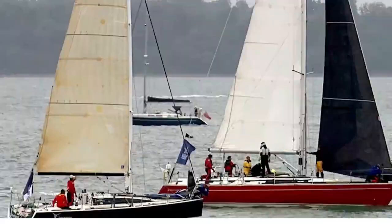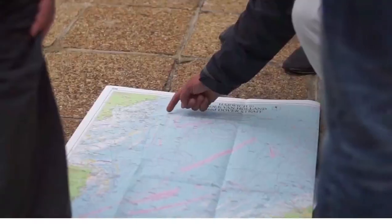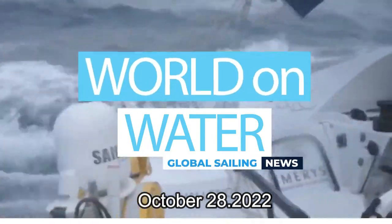This is your weekly Global Sailing Highlights show, The World on Water, for October 28, 2022.